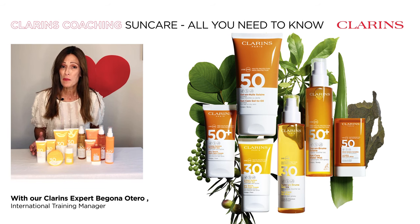With eco-responsible formulas that respect coral and eco-responsible packaging using recycled plastic, but also with a plant-based ingredient complex that will fight all signs of photo-aging while protecting your skin.